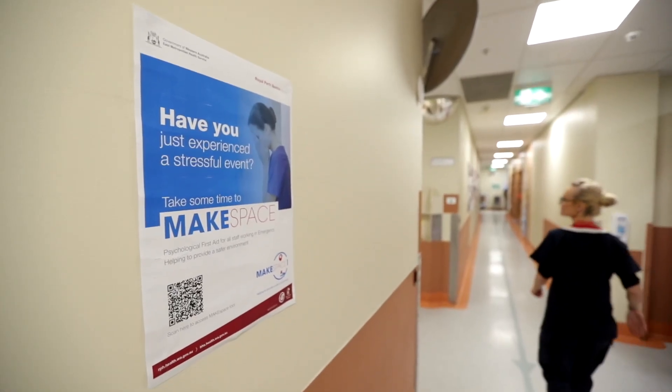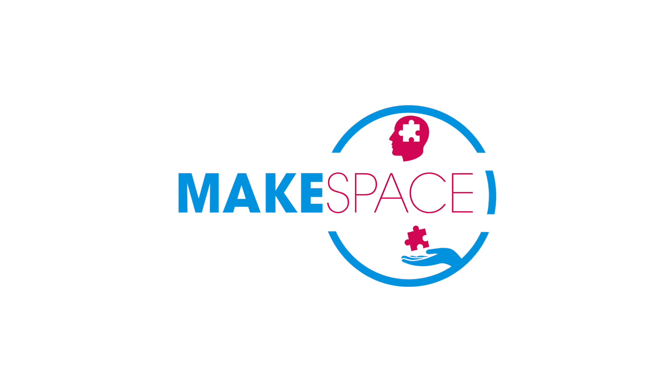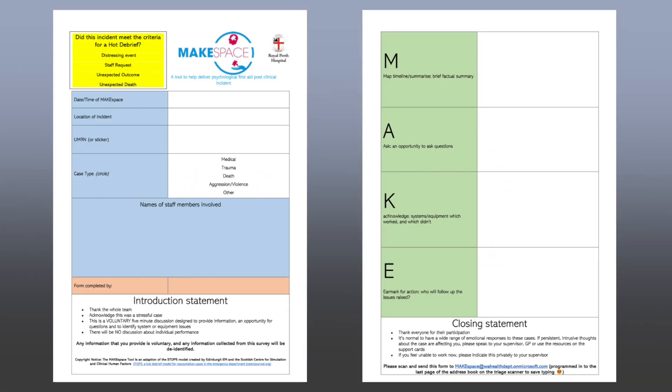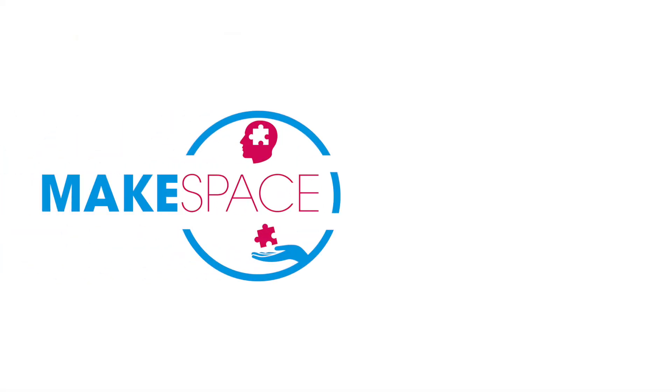The tool is designed to be effective, reliable, simple, and safe. It is underpinned by five principles of psychological first aid, which are to provide a sense of calm and connectedness, promote safety and self-efficacy, and importantly, to provide hope. The tool is used as a guide.